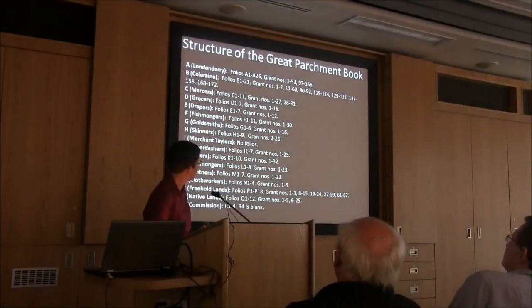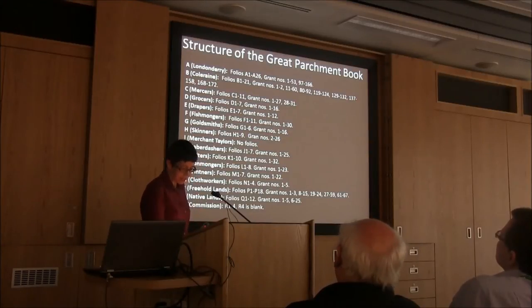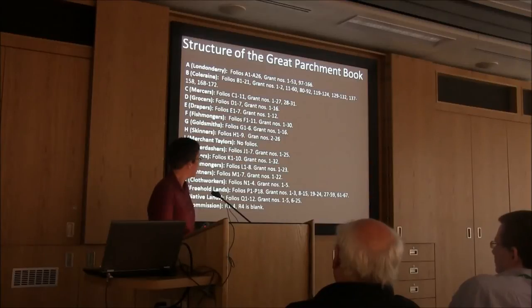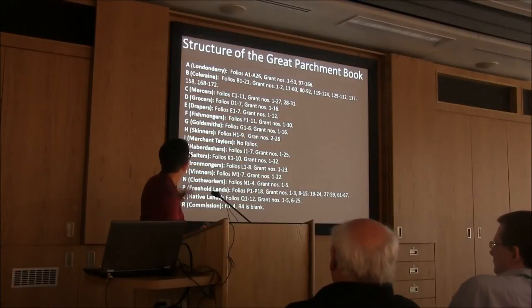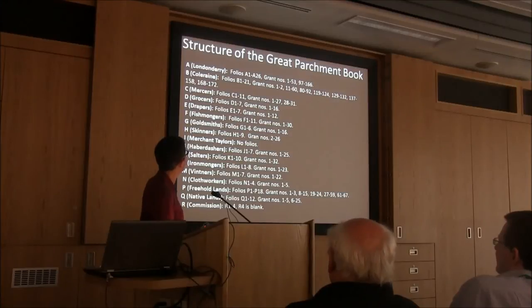All of the leases are written in English. There are two main scribes — two hands that we distinguish — and there is also a royal commission in Latin. We do not know in which order these sections were originally, but at some point, probably in the recent past, each section was assigned a letter of the alphabet and numbered consecutively in pencil in the right-hand recto margin. Each section has a letter A, B, C, all the way down to R, which is the commission. So sections of lands held in the city of Londonderry are designated A, so each folio will have A1, A2, A3, and so on.